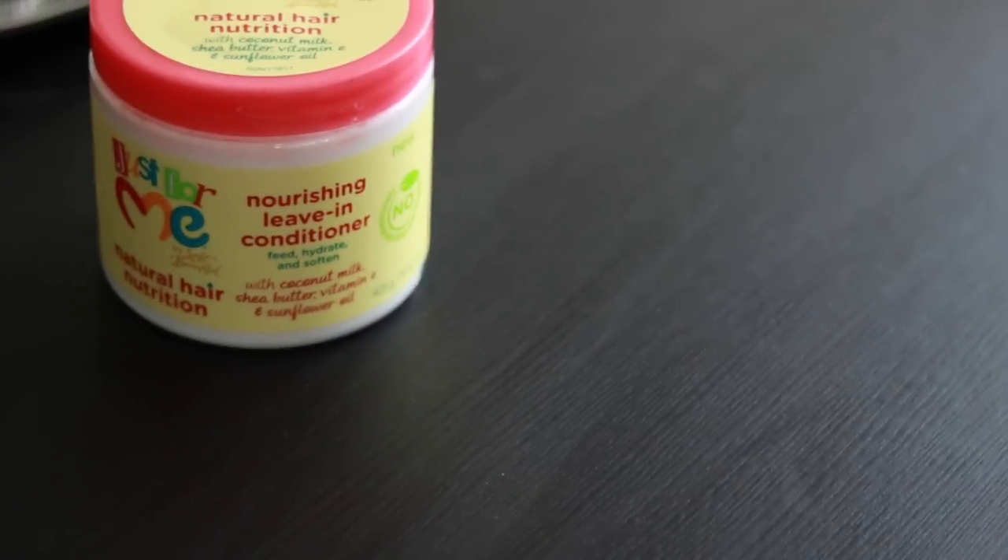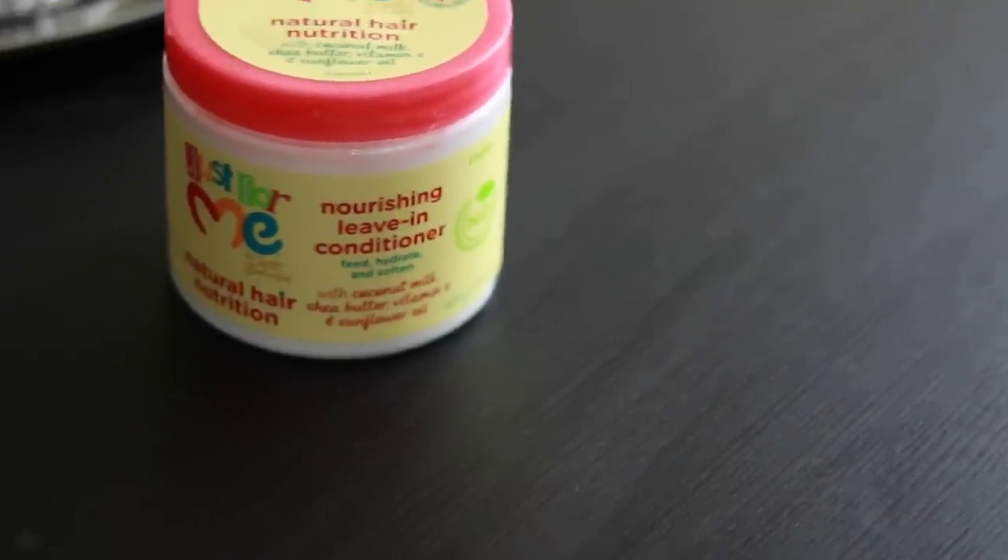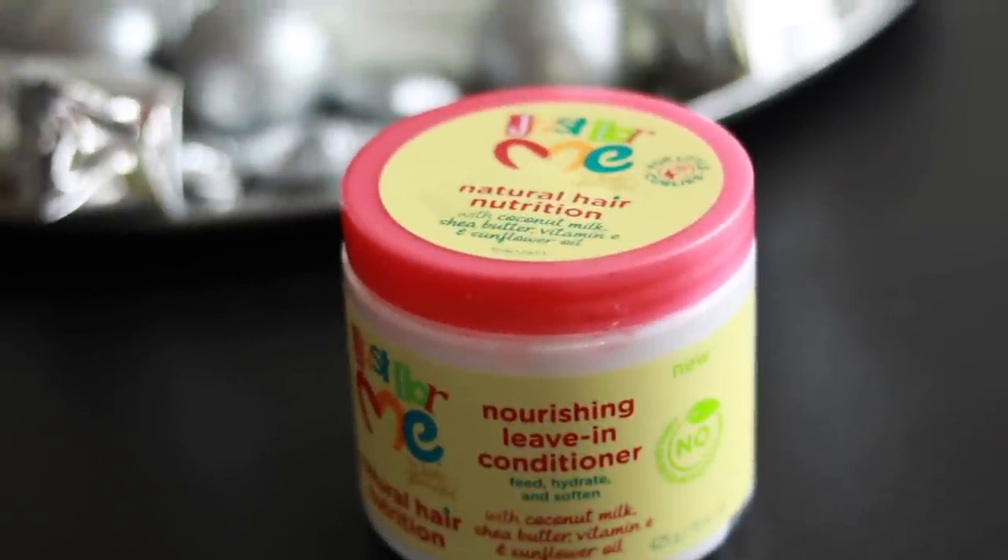Hello guys, welcome back to my channel. In this video I'll be doing a review of this product. It's a natural hair nutrition nourishing leave-in conditioner. It has coconut oil, shea butter, vitamin E, and sunflower oil, and it's said to not have any formaldehyde, DEA, petrolatum, or parabens, so it's all natural.